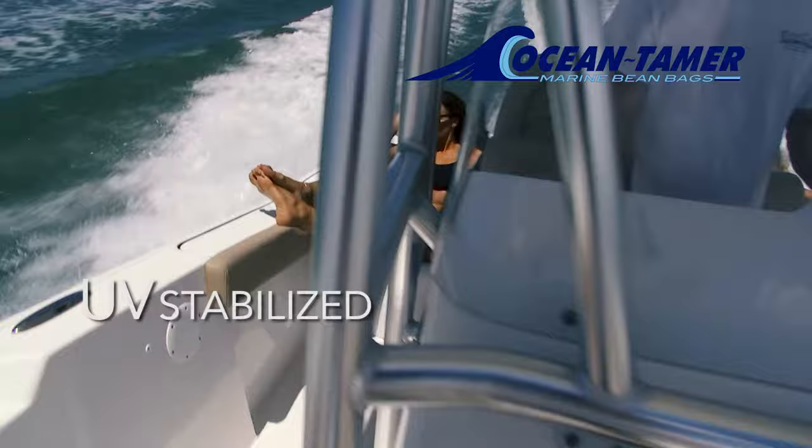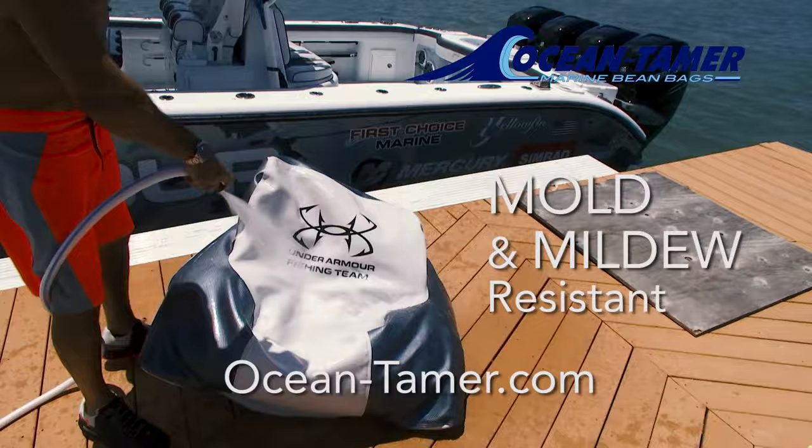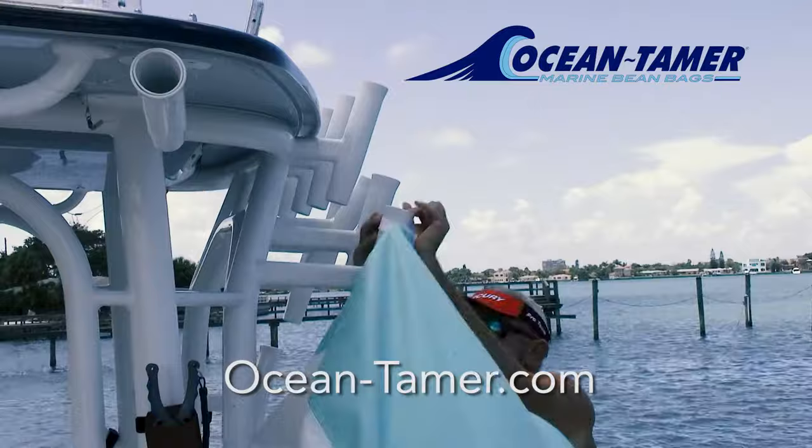Ocean Tamer marine beanbags. Four awesome styles. Tons of color choices. Can be personalized with boat name or logo. Finally, two nylon handles for ease of carrying or stowing.